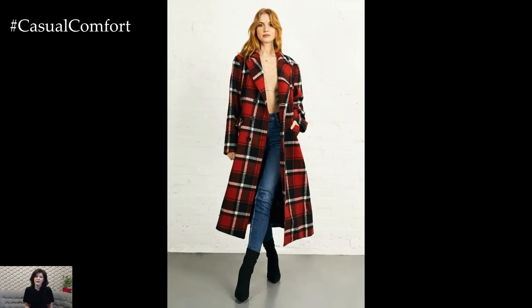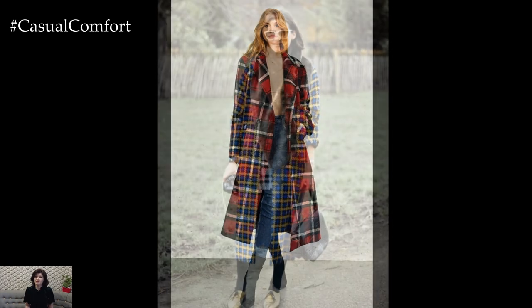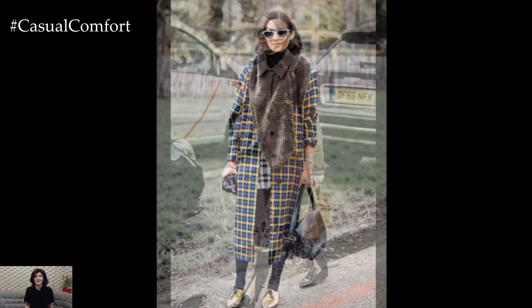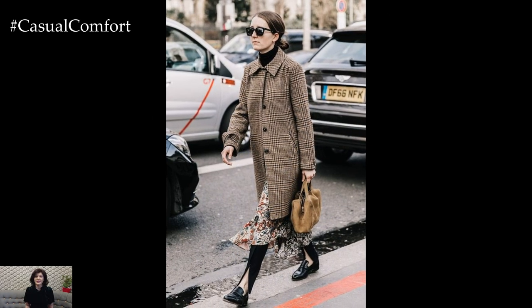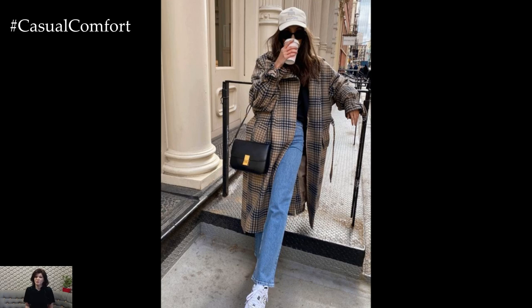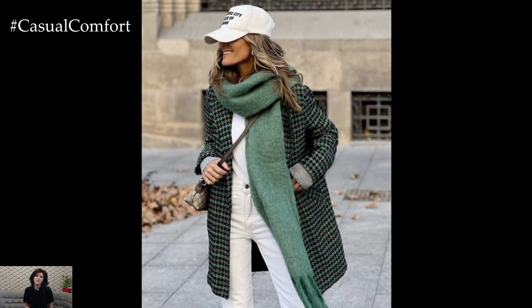It's not just a coat, it's a statement. From oversized checks to sleek houndstooth, plaid coats come in various designs, making them versatile for both casual outings and more formal events. Pair it with jeans and ankle boots for a laid-back weekend, or throw it over a sleek dress for a chic, polished vibe. Why is everyone buzzing about plaid coats this season?